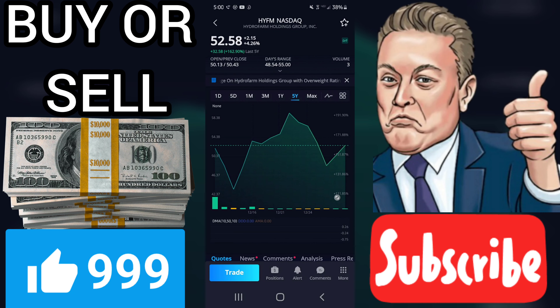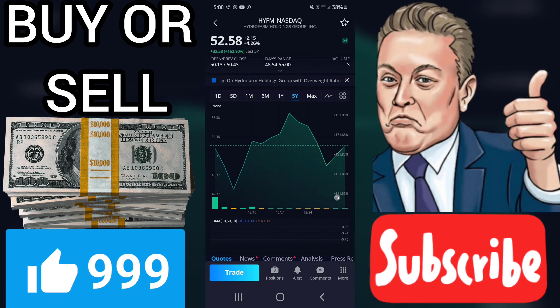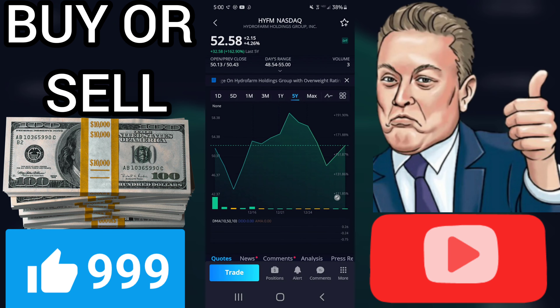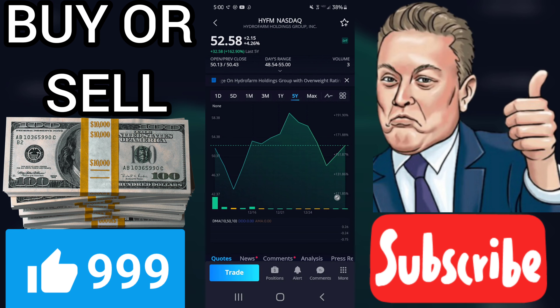Comfort Index (CI): fair. CI is an indicator which reflects a stock's ability to resist severe and/or lengthy price declines. HYFM has a CI of 1.07, which is fair on a scale of 0.00 to 2.00. CI is based solely upon a stock's long-term price history.